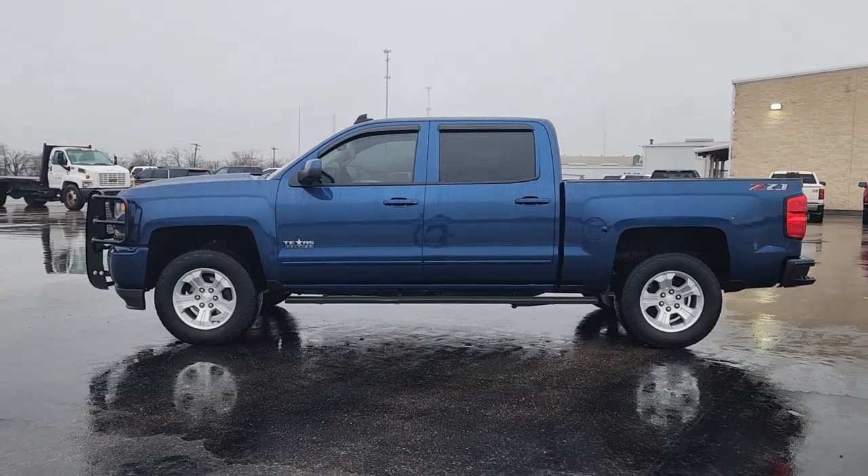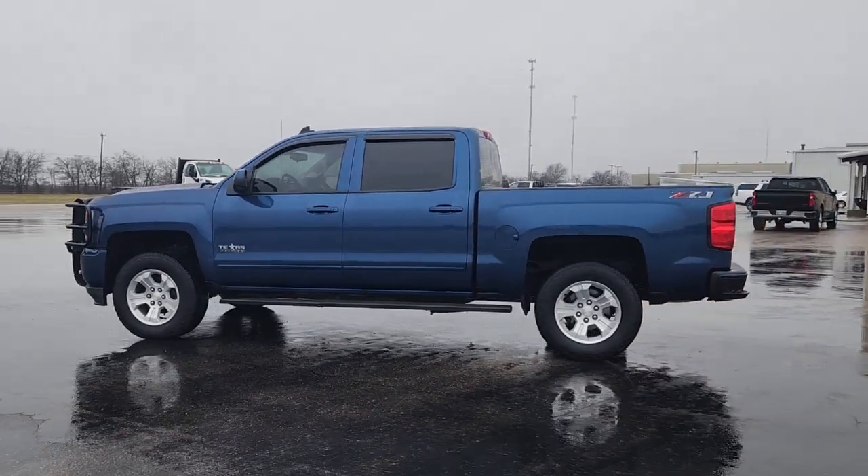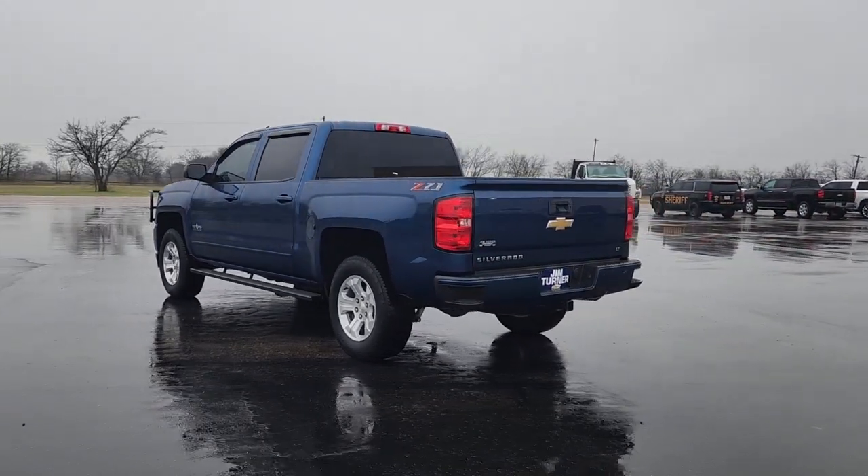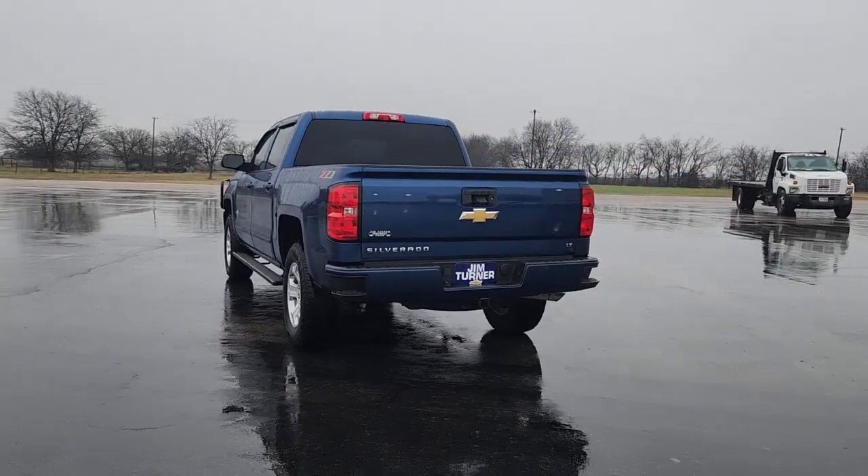This could be the car for you. The 2018 Chevrolet Silverado 1500. With less than 90,000 miles on the odometer, this vehicle provides excellent value.